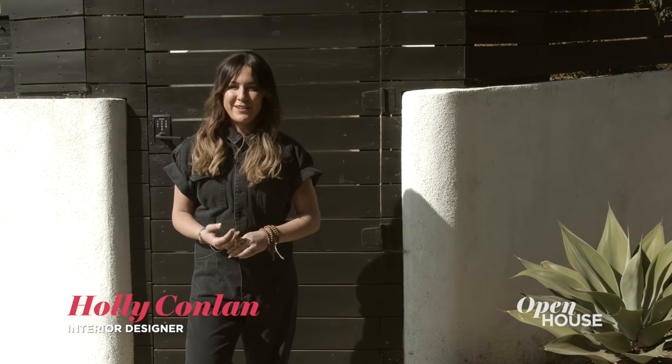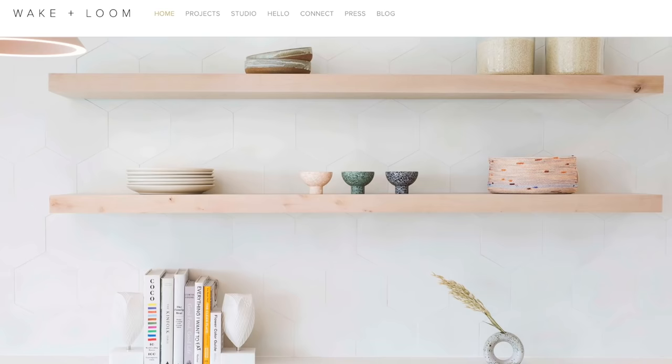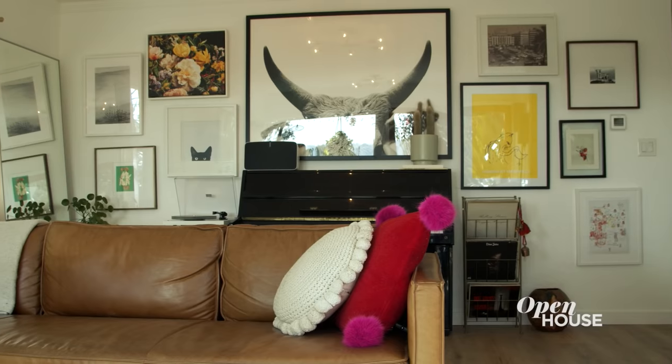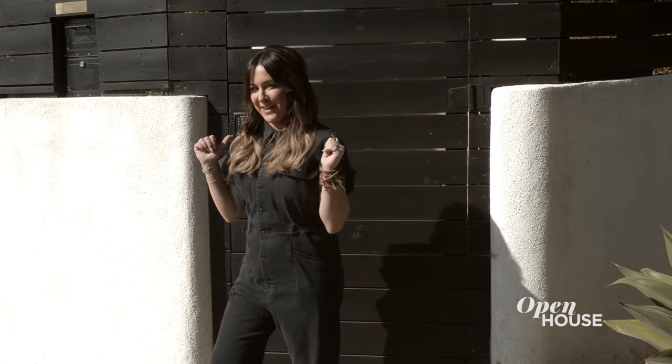Hi guys, my name is Holly Conlon and I am an interior designer and co-owner of Wake and Loom Interior Design. But today is less about work and more about my house, so welcome to my home. It's all behind this gate — come on in.